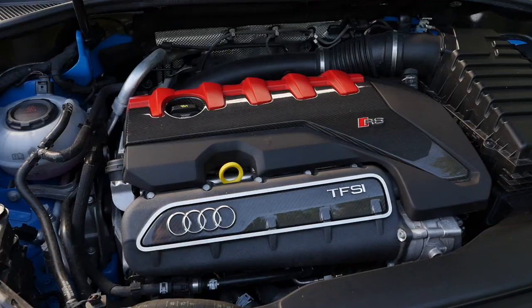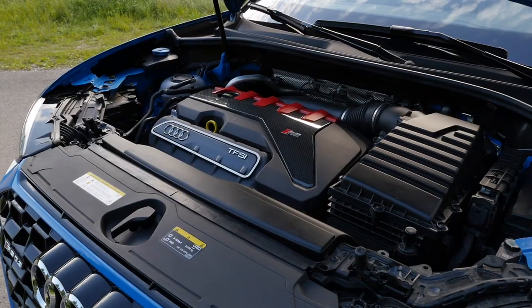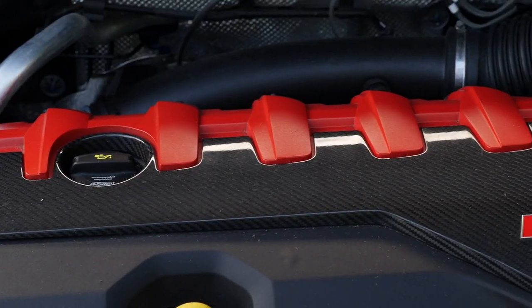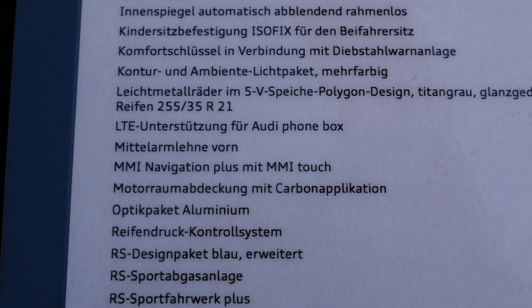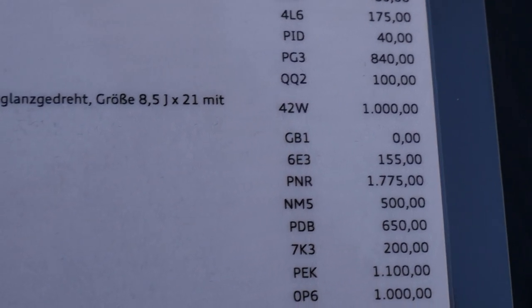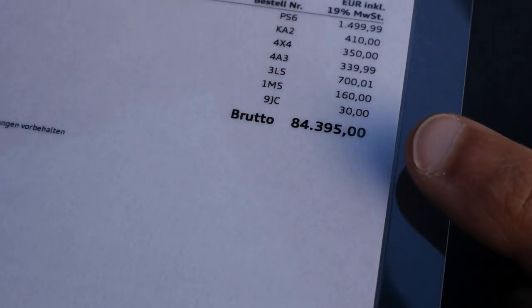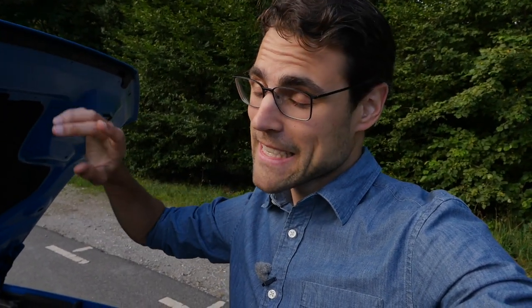Under the hood is the famous Audi 5-cylinder, 2.5 liters of displacement, 400 horsepower. The acceleration figure to 100 kilometers or 60 miles an hour is 4.5 seconds — really massive. There's a nice engine design with a carbon fiber cover, which is an optional extra called the Motorraumabdeckung with carbon application, at 500 euros. Navigation Plus with MMI Touch is 1,700 euros. The all-wheel drive platform here still sends a lot of power to the rear wheels, but it is still a front-wheel-drive platform.